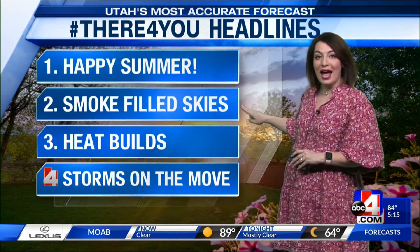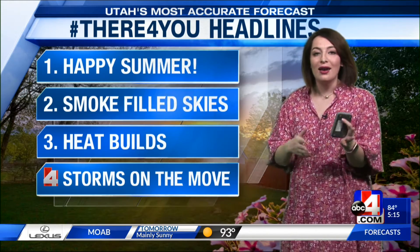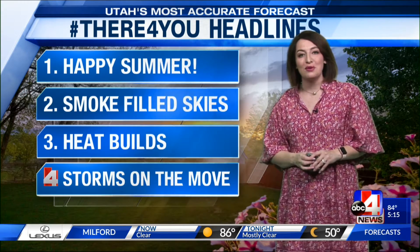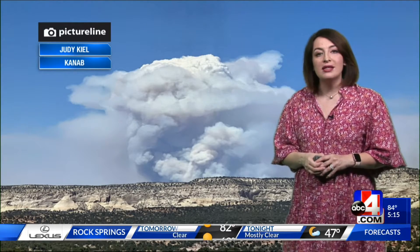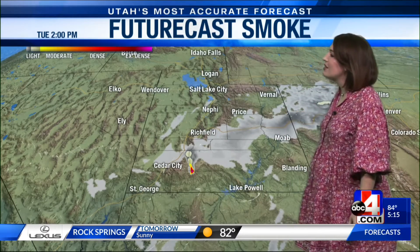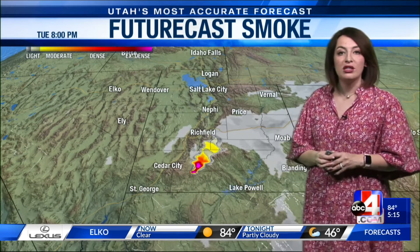Sunset is at 9:03. We do have smoke in a portion of the state. South-central Utah — this is the view from Kanab of the Left Fork Fire. This plume of smoke this afternoon with noticeable winds pushing from the southwest. We're going to watch that smoke as it gets carried over I-70 towards Castle Country, getting through the next eight hours to the eastern side of the state. The Futurecast model wants to bring some of that even into the Uintah Basin, so a heads up there.